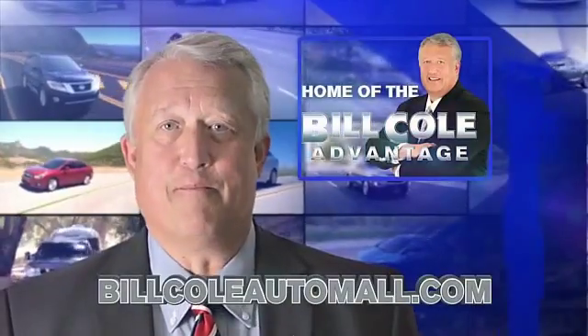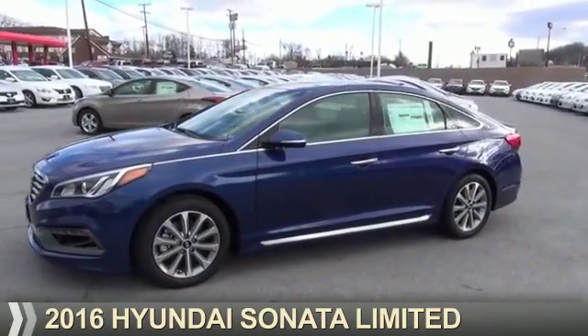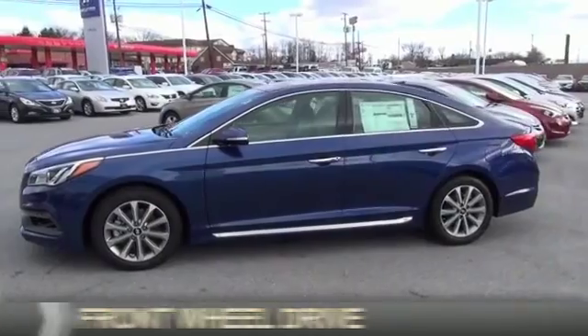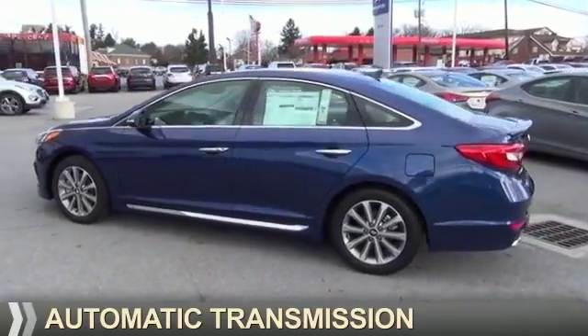Check out this vehicle from the Bill Cole Auto Mall. Presenting the 2016 Hyundai Sonata. It's powered by front-wheel drive, a 2.4-liter, 4-cylinder engine, and an automatic transmission.